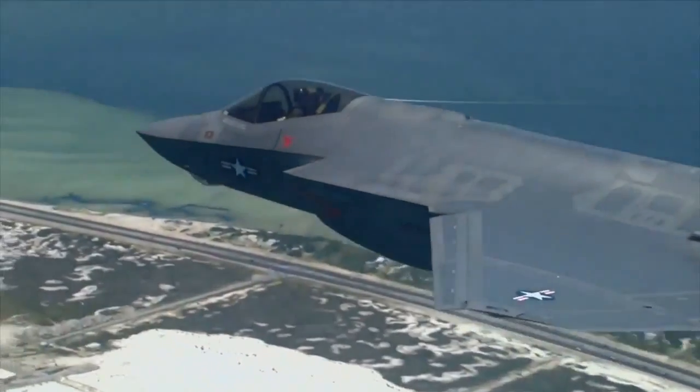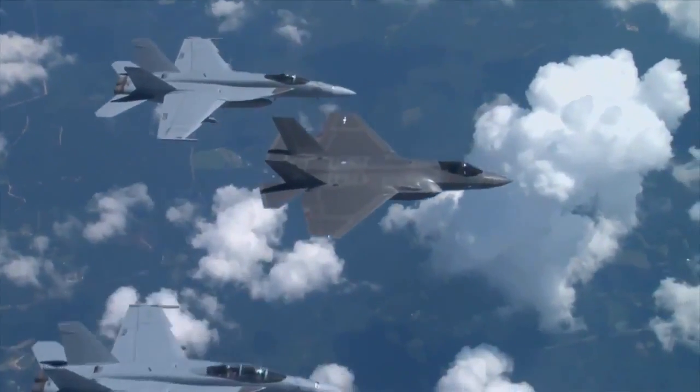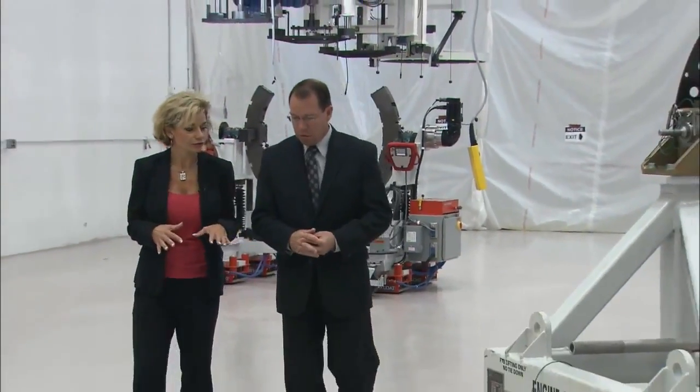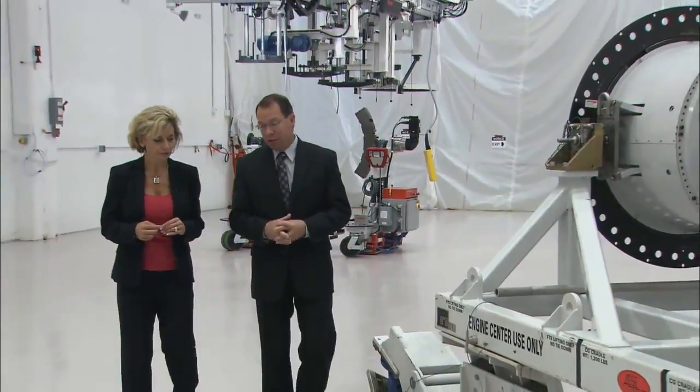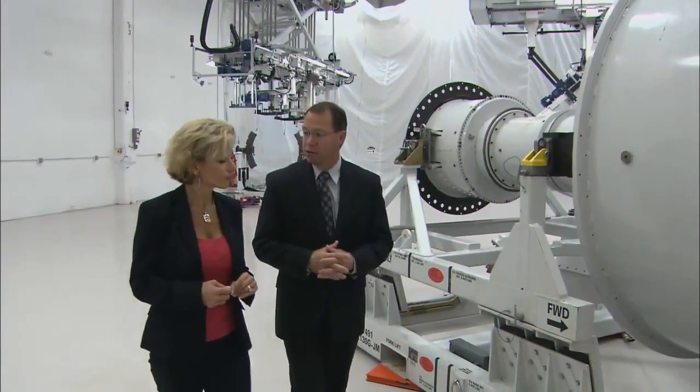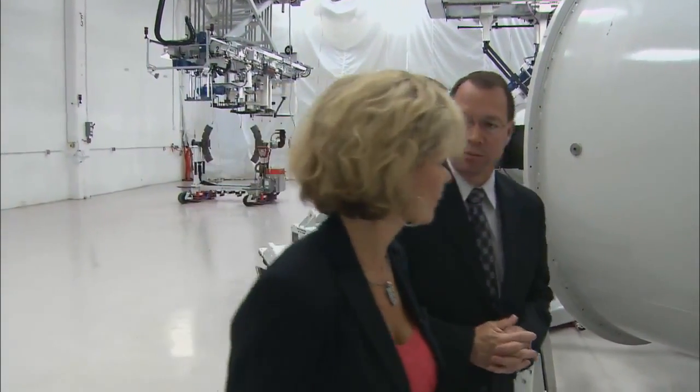And we also have the increase in volume on the military product as well. Is there a little more pressure on them with this line than other engines they've rolled out? It's a new design and a new build process, so there will be a little bigger challenge, but they're ready for it.